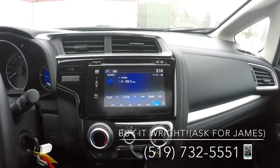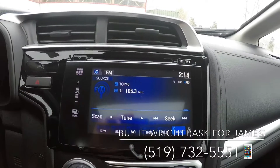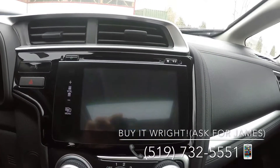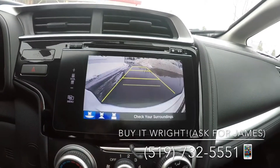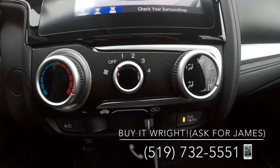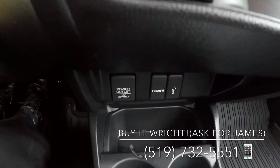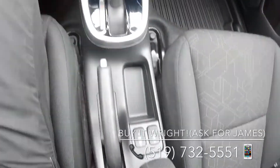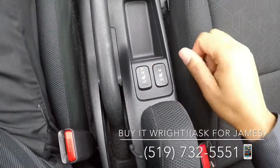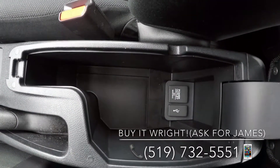This Fit is equipped with a very simple to use touch screen display, multi-angle rear view camera, a simple to use climate control system, some connectivity options, heated seats, and even more connectivity in your storage bin.